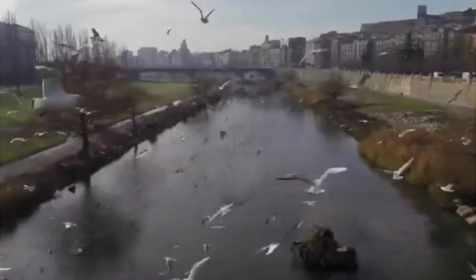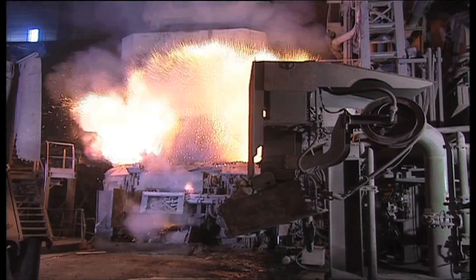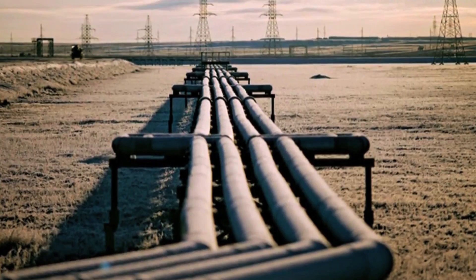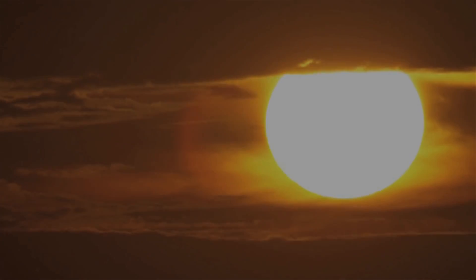How can we try to burn less fossil fuels? How can we consume less gas? As Europe is trying to become less dependent on energy imports, the focus is now on developing sustainable heat.